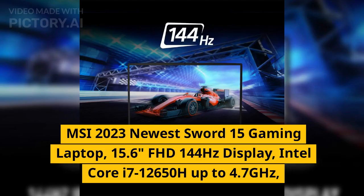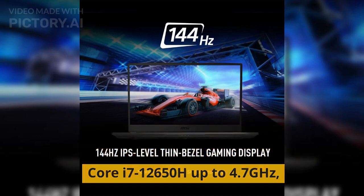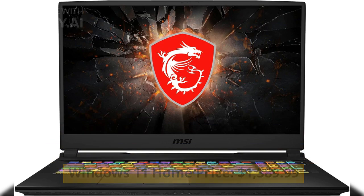MSI 2023 newest Sword 15 gaming laptop, 15.6 inches FHD 144Hz display, Intel Core i7-12650H up to 4.7GHz, NVIDIA GeForce RTX 4050, 64 gigabytes DDR5 RAM, 2 terabytes SSD, Wi-Fi 6, backlit keyboard, Windows 11 Home. Price: $1,389.99.